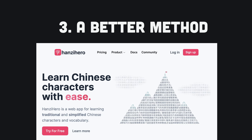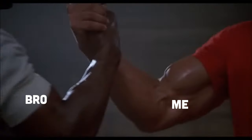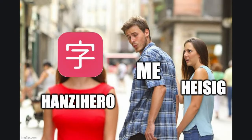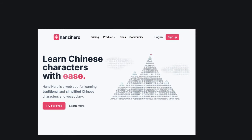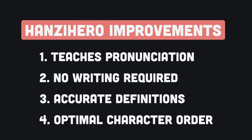Now let me cover a far better method for learning Chinese characters. It's a web application called Hanzi Hero. It was built by my brother and I to help me learn Chinese. Hanzi Hero addresses all of the aforementioned issues that I had with the Heisig method. By using it, I was finally able to memorize the meaning and pronunciation of over 3,000 Chinese characters. It was the only method that worked for me.